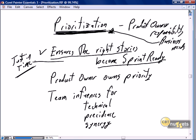Prioritization is critical because it ensures the right stories become sprint-ready, and we maintain the just-in-time aspect. Do not work on stories not on our immediate horizon — we're wasting time because there will be no value derived from those stories in the next sprint, two sprints, three sprints, or maybe even the current release. So focus on the immediate horizon — two to three sprints out.